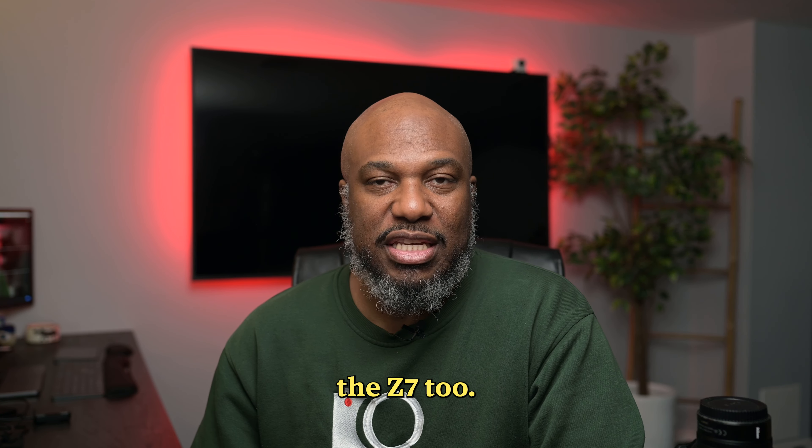I just wanted to come on here and talk a little bit about the lenses I have and maybe answer some questions. To recap: I have the 24-70, the 70-200, the 14-24, the 105 macro 2.8, the 85mm 1.8, and the 35mm 1.8. If anybody has any questions about any of these lenses, please reach out in the comments and let me know. I can tell you how they work with the Z8 and also share some files showing how they work with the Z7.